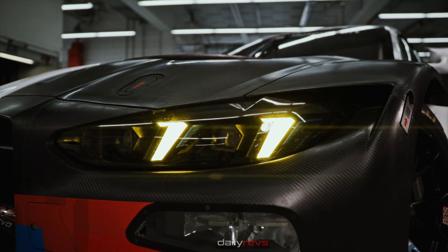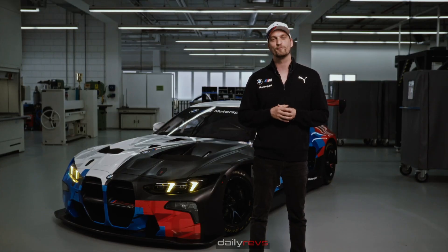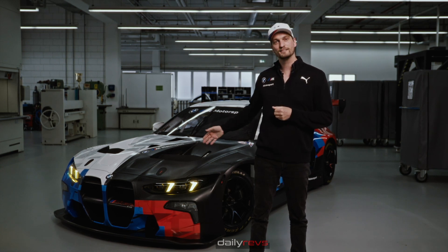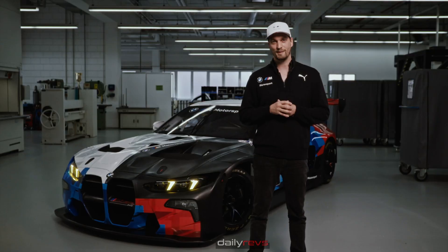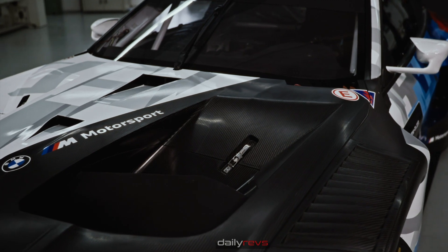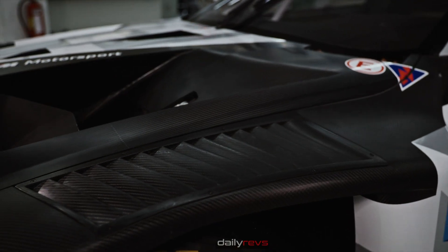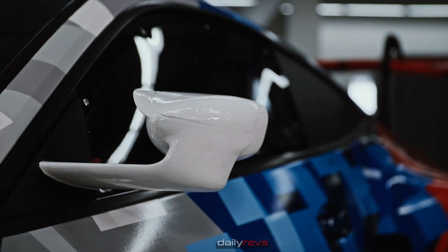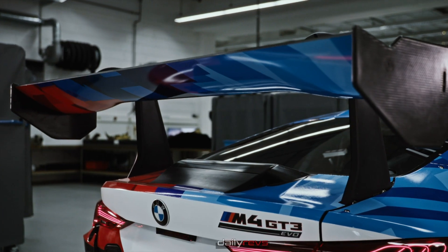The most significant outside changes are our new LTE headlights coming from the M4 production car with its iconic yellow icons, as well as the matching tail lights. Talking about aerodynamics, we have several new parts — new designed radiator outlets, new louvers, and very significant from the outside are our new outside mirrors reducing the drag. On the rear wing we have increased adjustability of the wing itself.